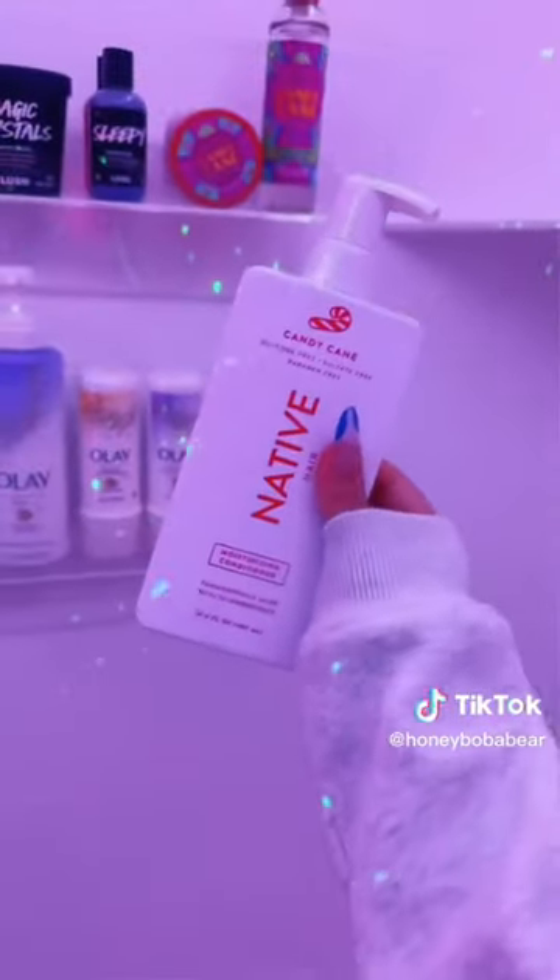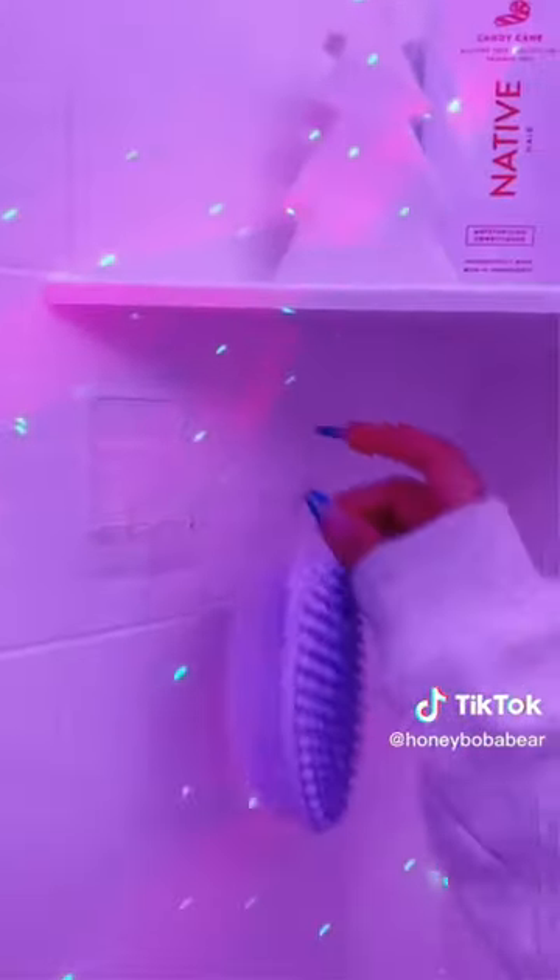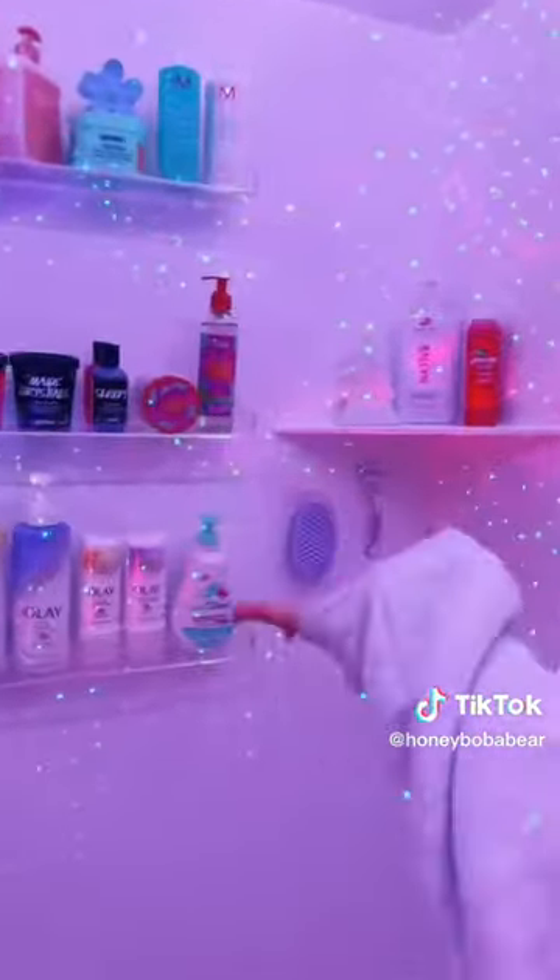Lastly candy cane shave oil. Last shelf's gonna hold body wash and body conditioner. I also bought this thinking it was candy cane body wash but it wasn't, it's conditioner. I'm also gonna put a Christmas tree here - I don't know but it's festive. I put up these acrylic hooks to hold my loofah and my razor. Running out of time, see you in part three.